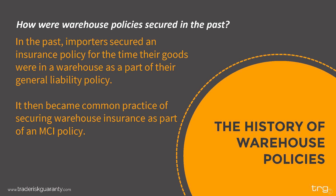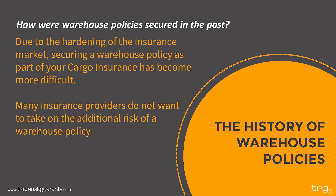For a little background, let's look at the history of warehouse policies. Importers used to secure an insurance policy as part of their general liability policy. However, in more recent years it became more cost effective to secure warehouse insurance as part of their cargo insurance policy. With the hardening of the market, this has begun to change. We covered the hard insurance market in a separate webinar last year — we will send out the link to that presentation in the follow-up, and you can always find our webinars on our YouTube channel.